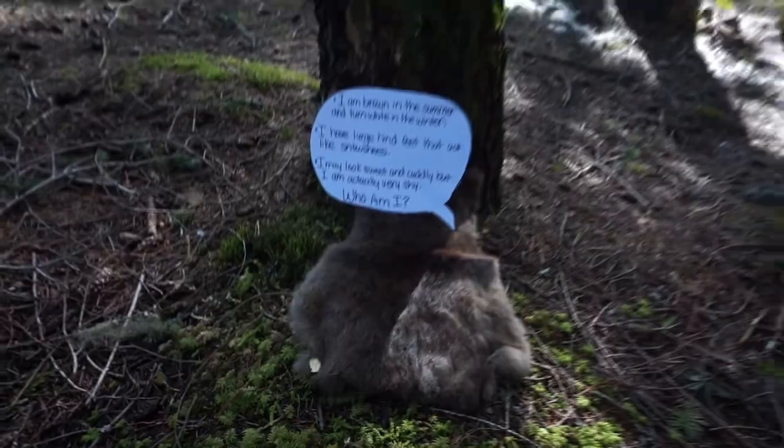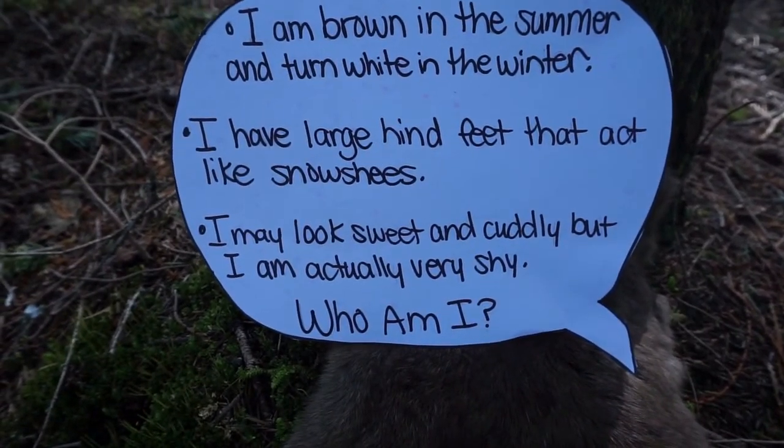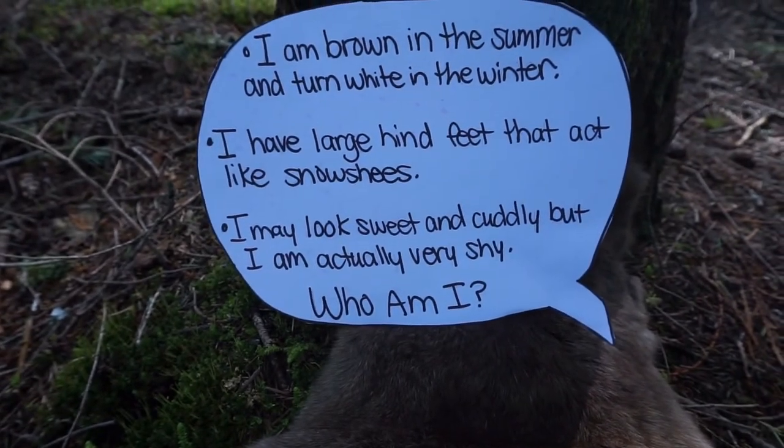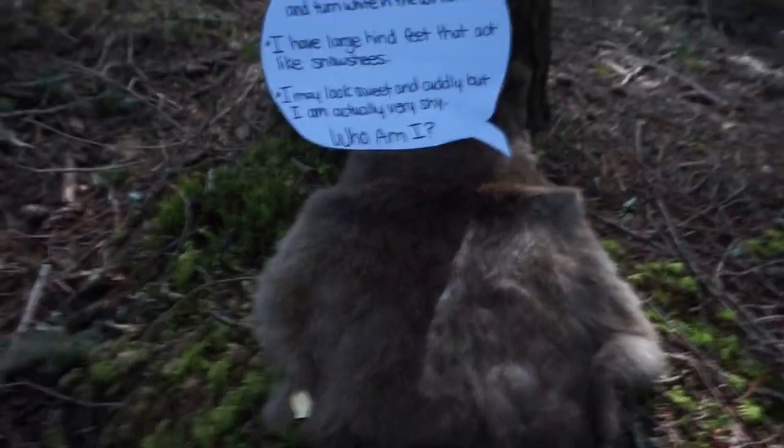First clue. I am brown in the summer and turn white in the winter. I have large hind feet that act like snowshoes. I may look sweet and cuddly, but I am actually very shy. Who am I?